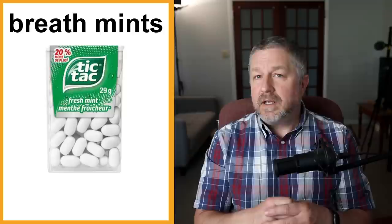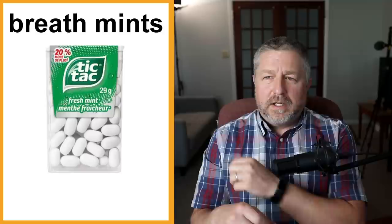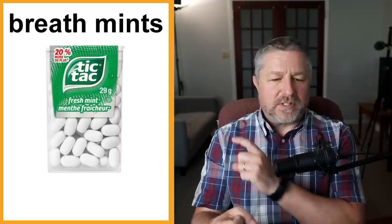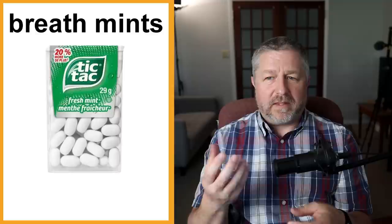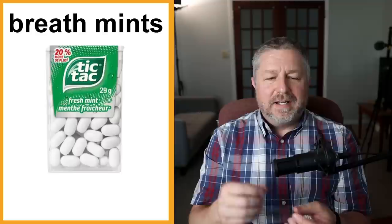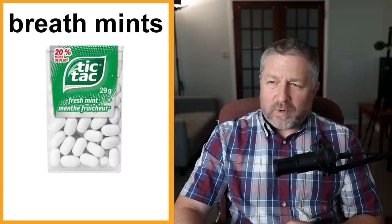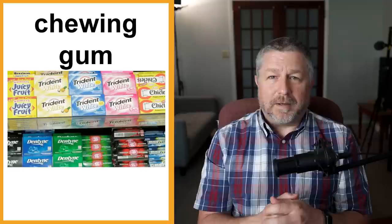Breath mints. It's quite common for people — especially people who drink coffee — to eat breath mints as they go through their day. Breath mints are usually flavored with peppermint, spearmint, or some kind of mint, and they're meant to give you fresh breath. If you've eaten food that gives you bad breath or been drinking a lot of coffee, a breath mint is a good way to have fresh breath. Especially if you're a teacher — you're talking to students so often, you don't want to be the teacher with bad breath.